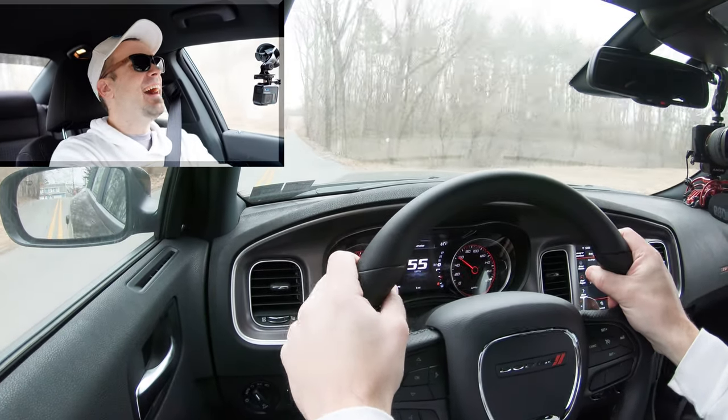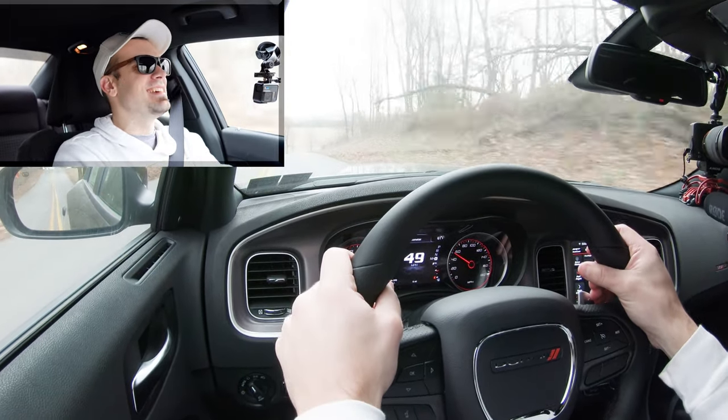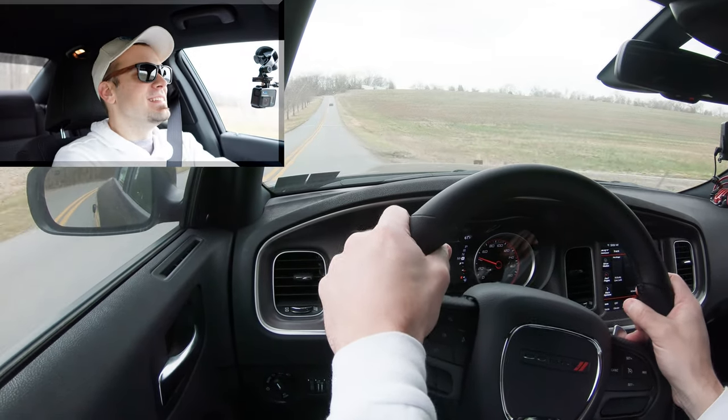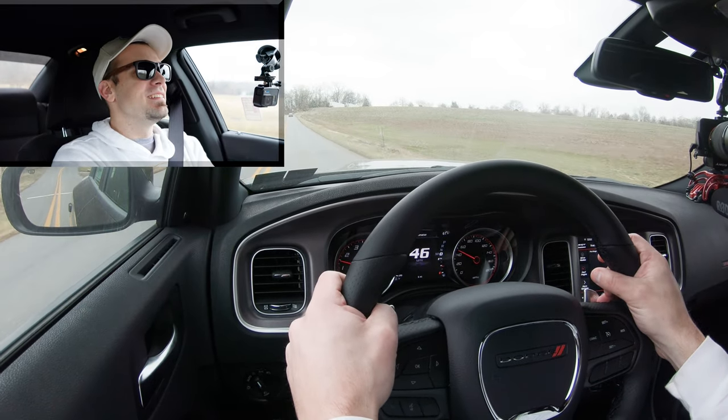Oh yeah, that is a very smooth acceleration — that was nice. It is a little bit wet out this morning, we still got that morning dew and all that fun stuff, so there was a little bit of slippage. But yeah, that was a fun acceleration — you got a V8, so definitely a very nice acceleration there.